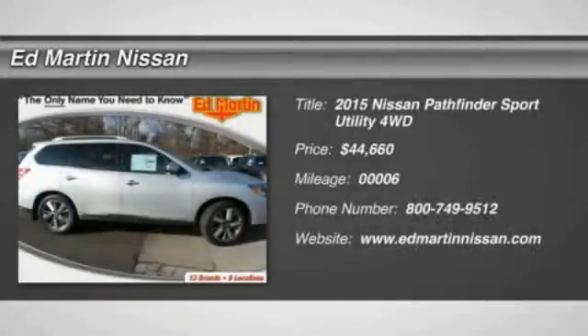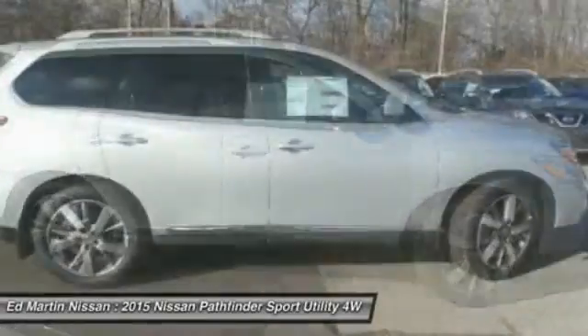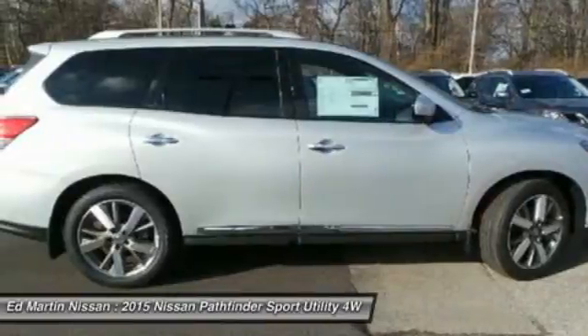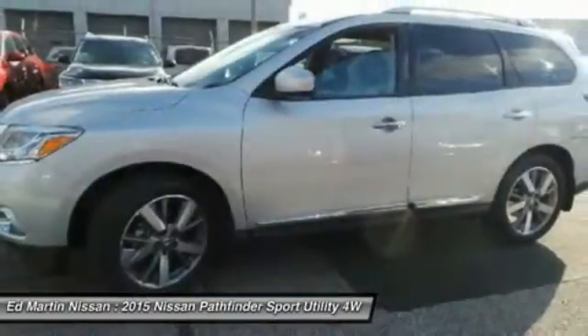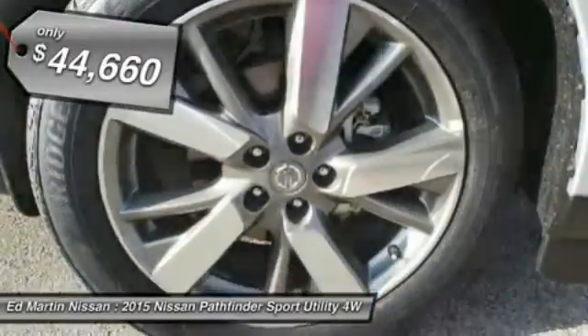The 2015 Pathfinder. The Pathfinder has a premium interior with three rows of seating for up to seven passengers, as well as versatile seating and cargo configurations. This SUV appeals to both truck lovers and car lovers and is priced below $45,000.